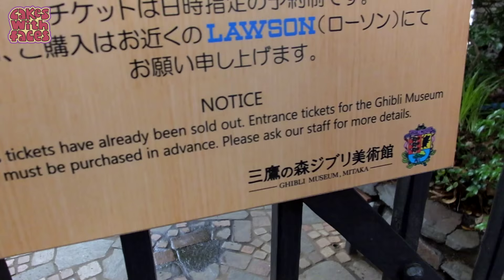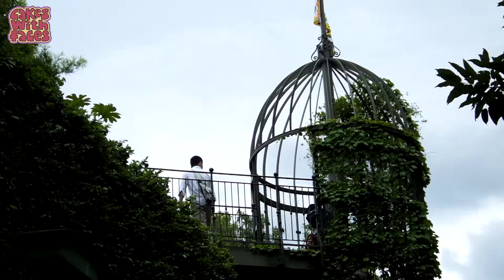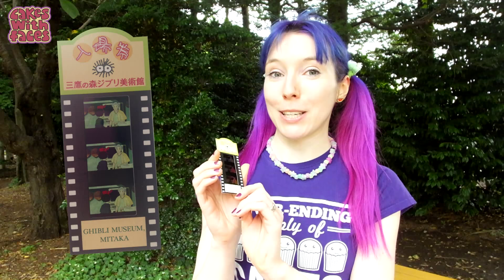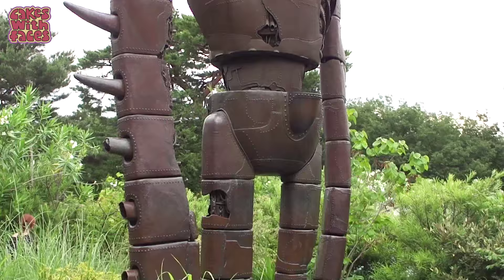Make sure you buy your tickets in advance because it is always sold out. Here's my ticket — these are really special because they have film cells in them. A lot of them you can't really tell what they are, but this time I got a really good one. It's from Kiki's Delivery Service.